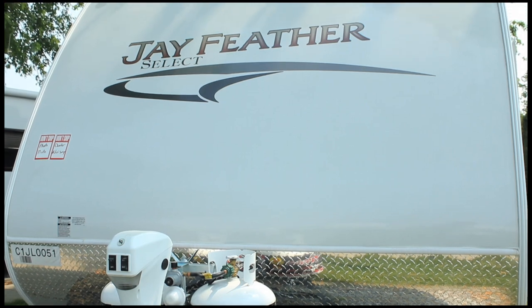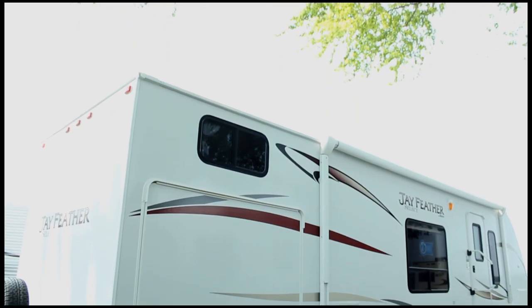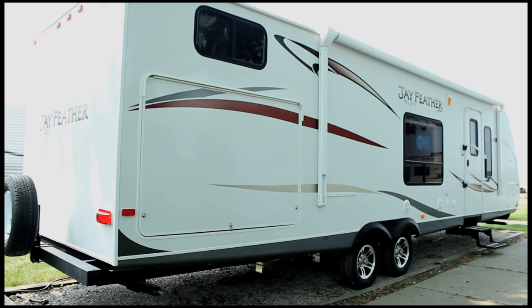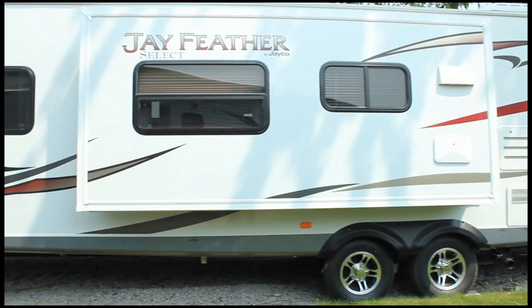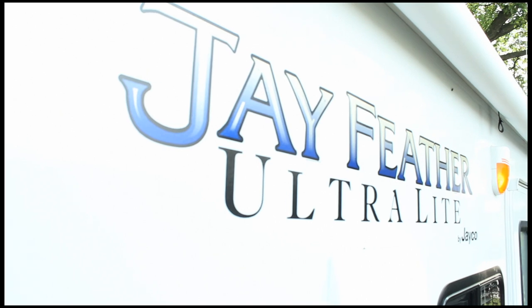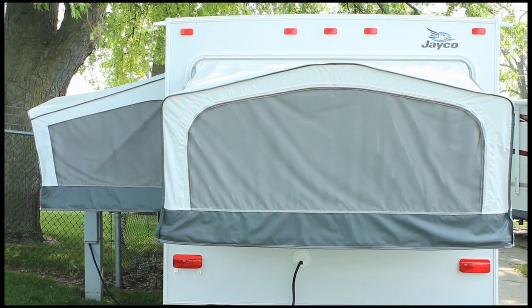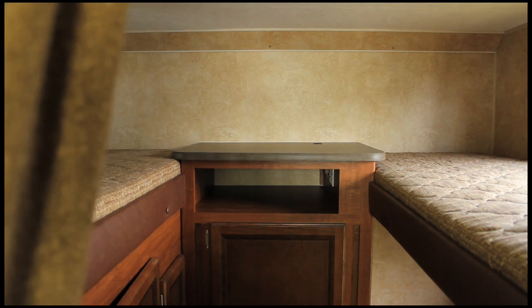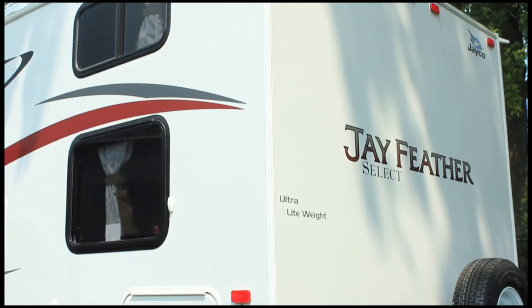For 2012, Jayco has brought several popular floor plans from the 2011 Jayfeather Select Line and combined them with the 2011 Jayfeather Sports to create a brand new series, the Jayfeather Ultralight. This change makes it easier for the dealer and customer to decide which Jayfeather product is right for them and provides several more affordable floor plans.